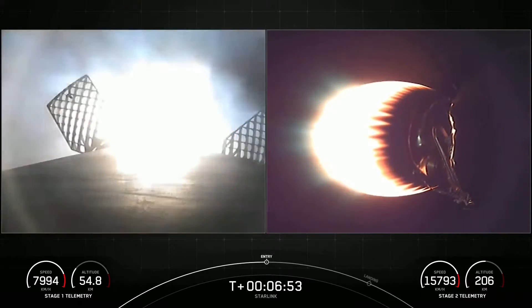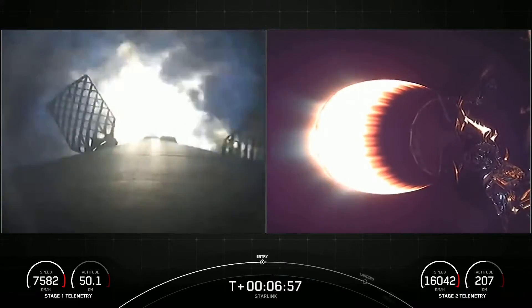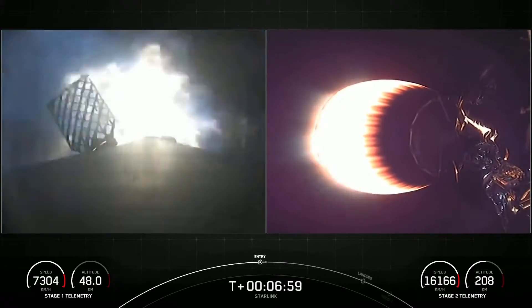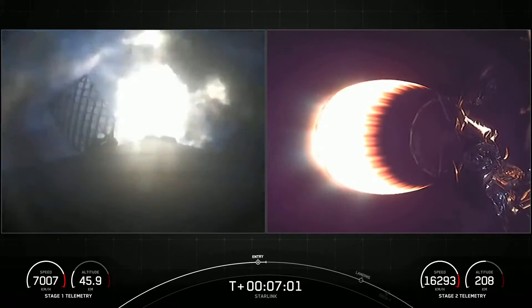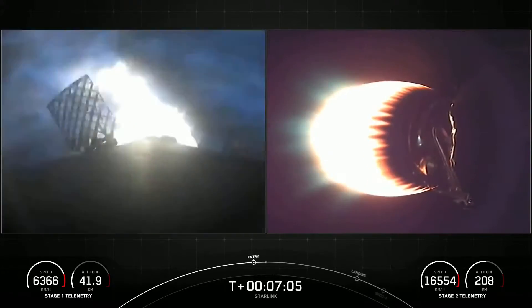Stage one entry burn startup — what a cool view of the stage one entry burn starting up there. This is a 20-second burn of three of the Merlin 1D engines of the first stage.